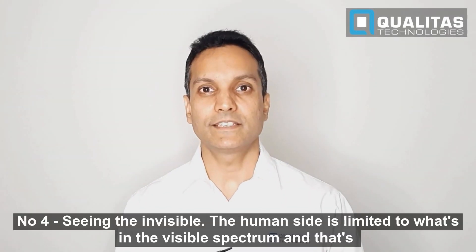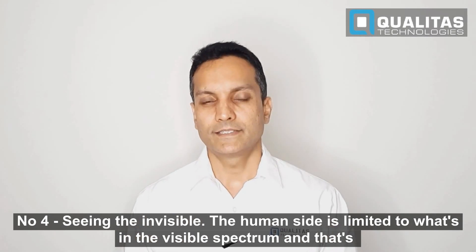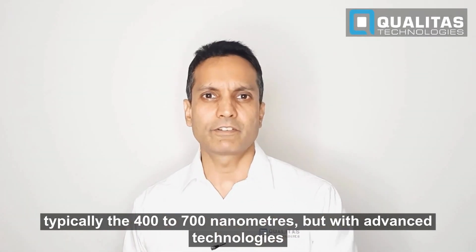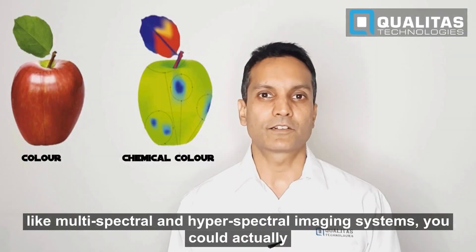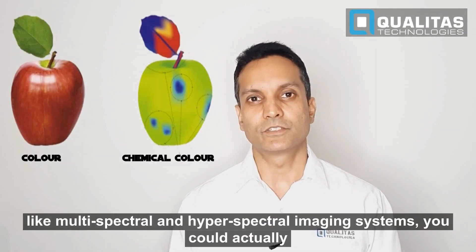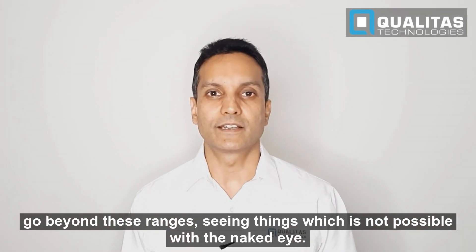Number four: seeing the invisible. The human sight is limited to what's in the visible spectrum, typically 400 to 700 nanometers. But with advanced technologies like multi-spectral and hyper-spectral imaging systems, you could actually go beyond these ranges, seeing things which were not possible with the naked eye.